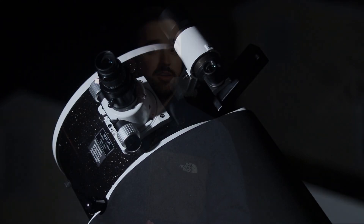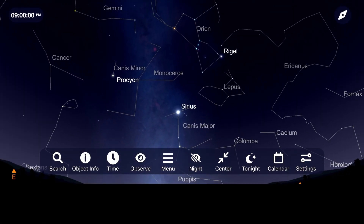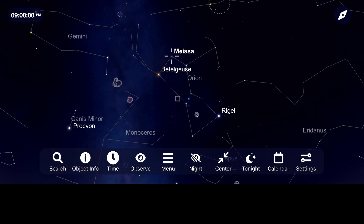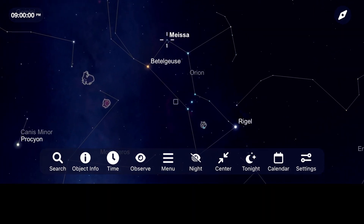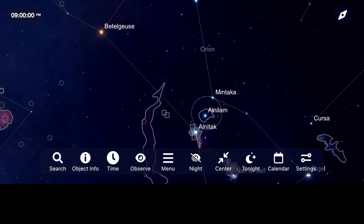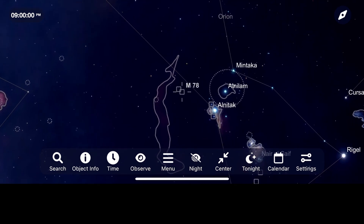For the month of January, let's begin by going outside around 9 pm and looking towards the southeast. Starting with the head, shield, and club, we have the stars of Betelgeuse, Bellatrix, and Meissa. Working your way down Orion, we first come across M78, a bright reflection nebula at a magnitude of 8.3. The famous Orion's Belt is made up of the stars Alnitak, Alnilam, and Mintaka.